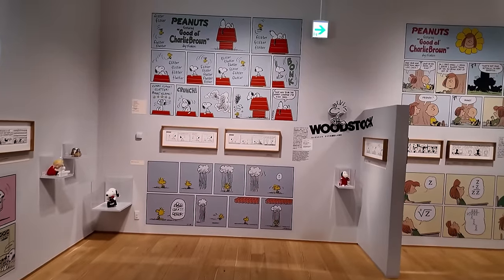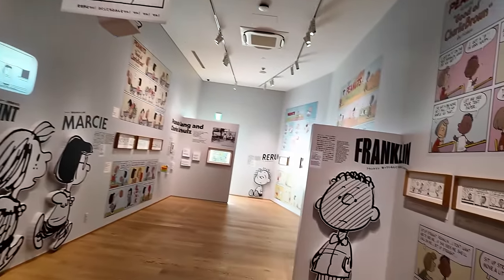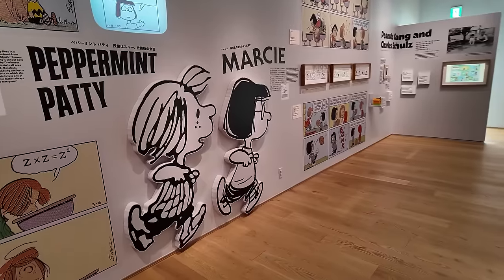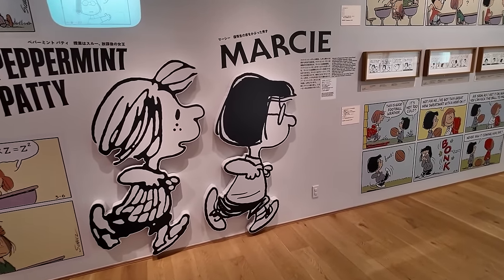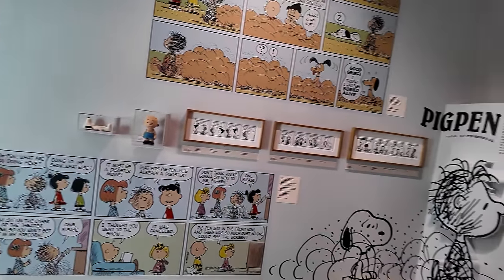I grew up watching Peanuts — mostly the cartoon. I didn't read the comic strips all that often, though if I saw it in the newspaper I would read it. I always remember the tree that ate the kite — that just stuck in my mind. There's also Woodstock, Franklin, Peppermint Patty, Marcy, and Pigpen. There's a lot here.